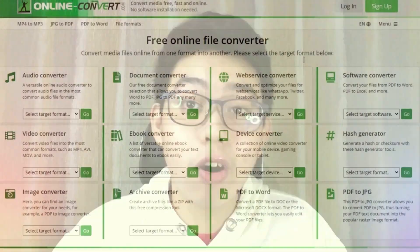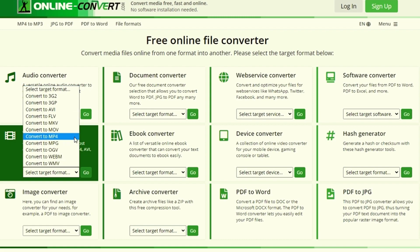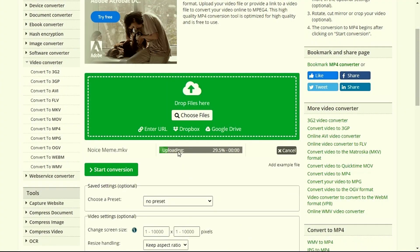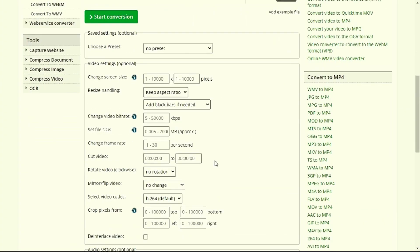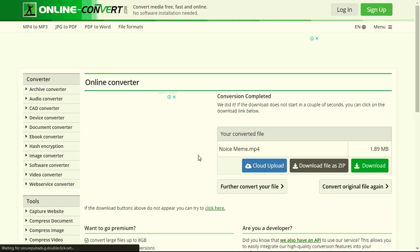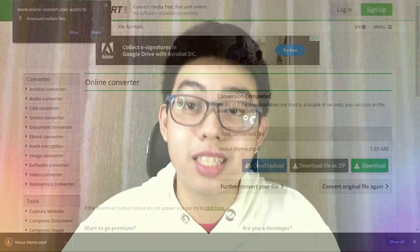Heading to our seventh website, we have OnlineConvert.com. This site lets you convert almost any file type to a specific file you need. Let's say you want your MKV footage converted to MP4 — Online Convert has a solution for that. Just with a click, your footage is processed to your desired file format. It also provides PDF converters to help with your work needs as well.